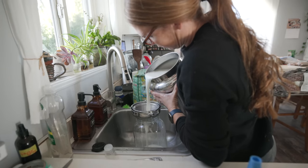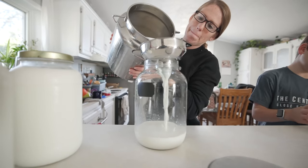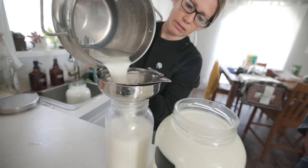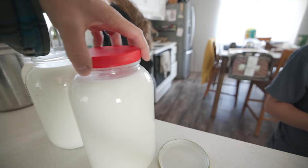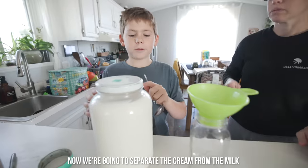We run it through the filter — it catches any hairs, any dirt, anything in the milk — so it keeps it clean when we're ready to drink it. We date it and then put it in the fridge to cool off.